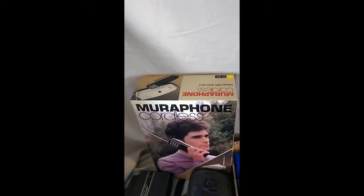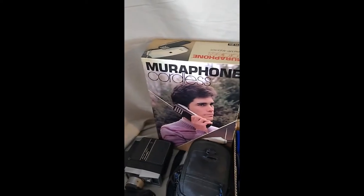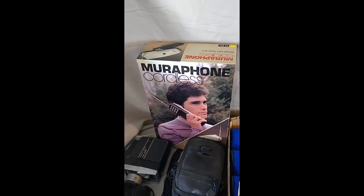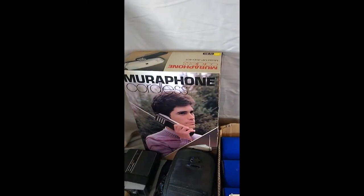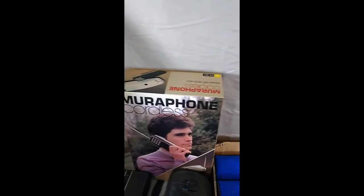All right, I'm back. Let's go ahead and just get into this. The first thing we got here is an early vintage cordless phone — a Murrah phone. I don't know exactly when this came out, but it looks old. I paid $7.17 for this.